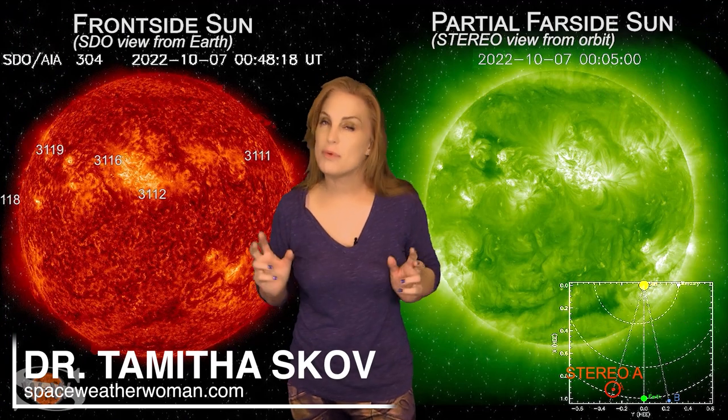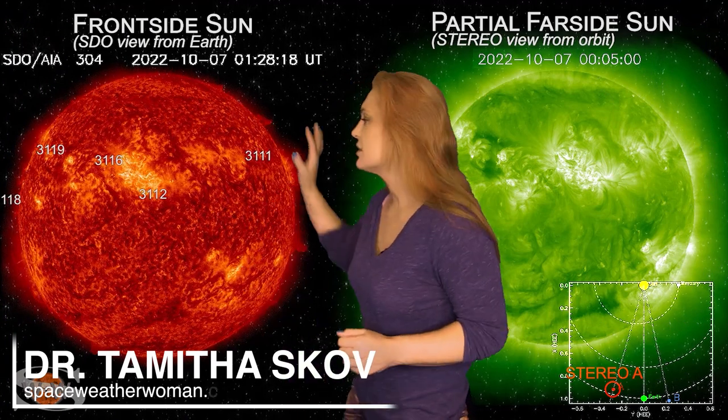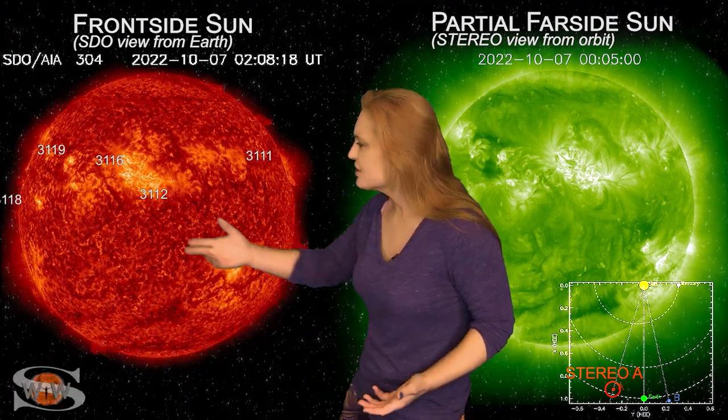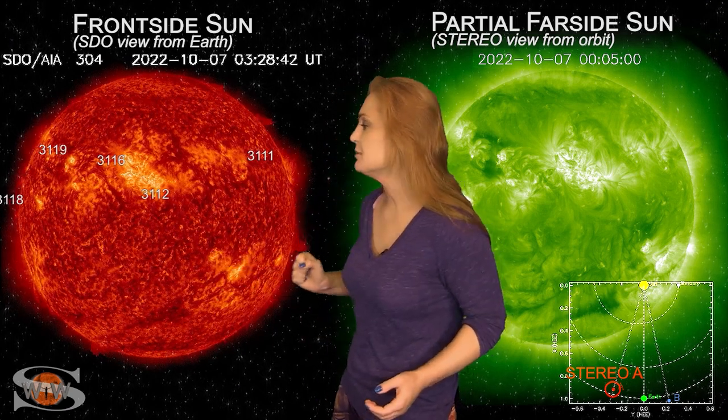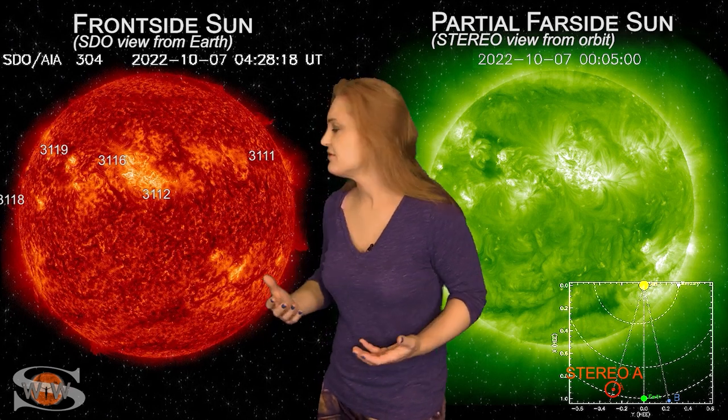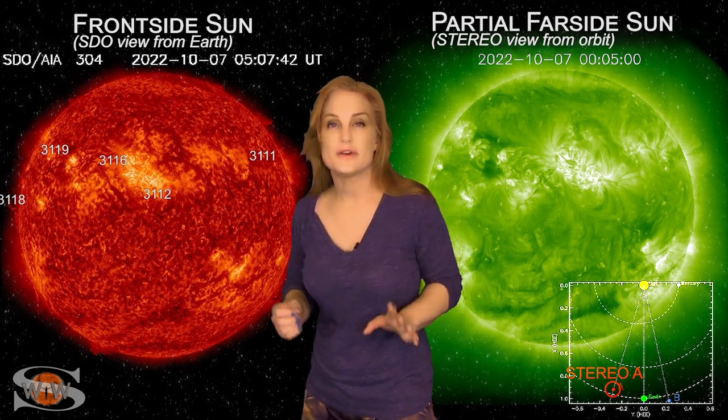The Sun continues to have poor aim this week. As we take a look at our earth-facing disk, you can see there aren't a lot of active regions in earth view, but there sure are a lot of filaments. You can tell they look like little worm structures on the face of the Sun, and this means that their potential for solar storm launches is very high.